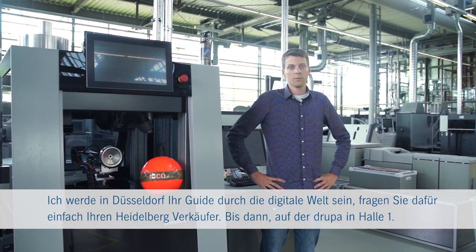I will be in Düsseldorf and will be your guide through the digital world. Just ask your Heidelberg sales rep. See you at Drupa in Hall 1.